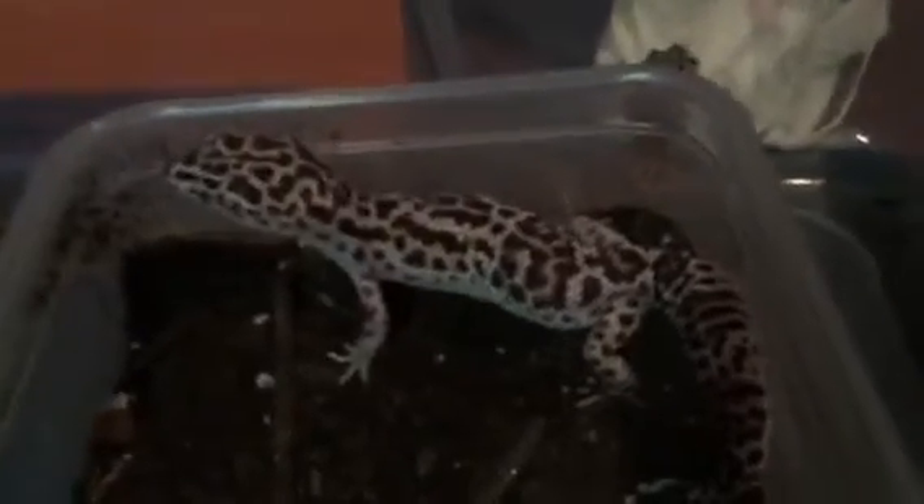I'm hoping from her to get some patternless or het patternless max snow to breed. Just checking my eggs — I don't see anything yet, but yeah, more eggs.